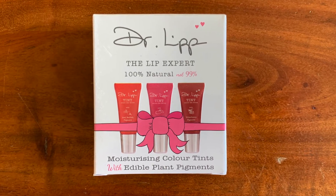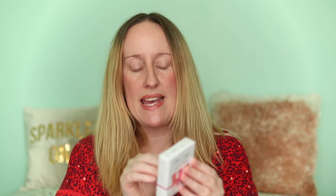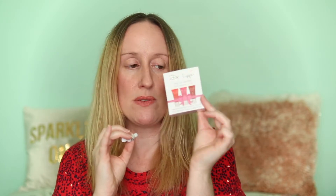I got this by Dr. Lip — the Lip Expert Moisturising Colour Tints. You get three little tinted lip balms. This was RRP £18 and I paid £6.99. You get one called Red Radish — a fresh coral colour, one called Sweet Potato — a beautiful natural pink shade, and one called Elderberry — a sexy dark burgundy. I thought that was really cute and I even considered going back to get one for myself.